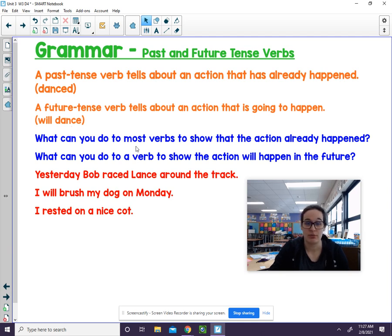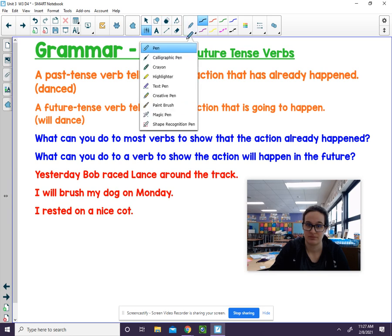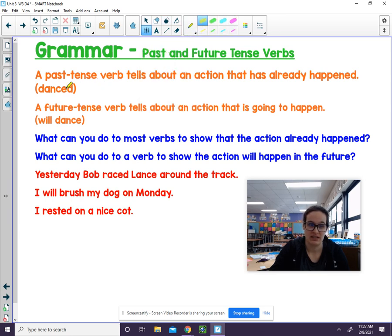What can you do to most verbs to show that the action already happened? You can add the -ed. What can you do to a verb to show that action will happen in the future? Well, 'will' is the key word here — you can put 'will' in front of it. So here we can see the -ed at the end in past tense verbs, and for a verb that will happen in the future, we put 'will' in front.